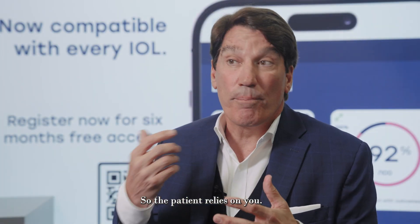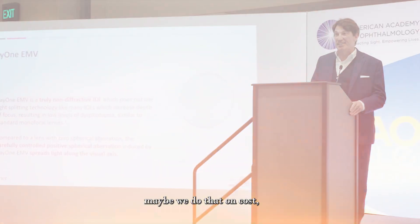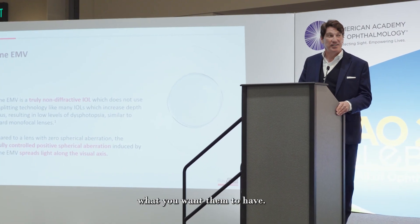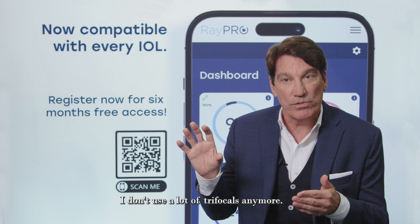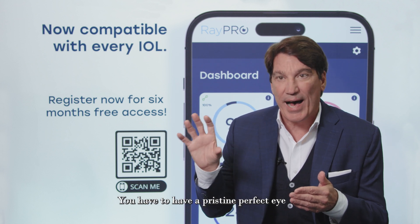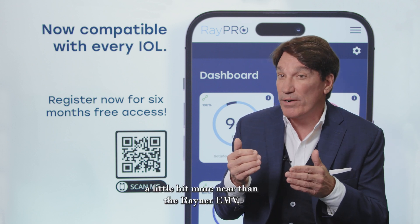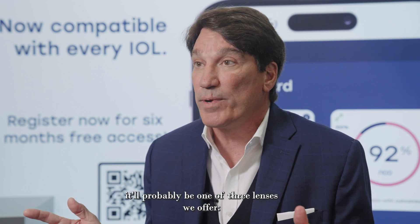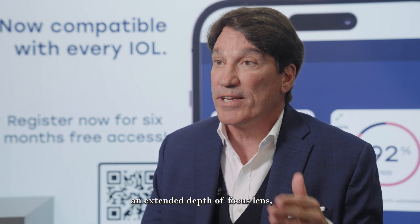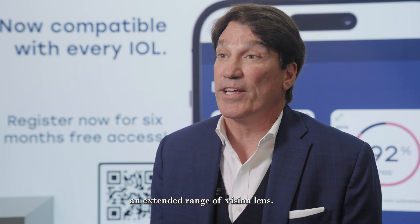You are the doctor, so the patient relies on you. When you give them a plethora of choices — maybe on cost — they want to know what you want them to have. So I'm going to pick the lens for that person. I don't use a lot of trifocals anymore; you have to have a pristine, perfect eye for me to put that in. I'm using Vivity in certain platforms — it gives me a little more near than the Rayner EMV, but somebody may not want to pay extra for that. The Rayner EMV is our go-to lens, and once I get the toric, it'll probably be one of three lenses we offer: a trifocal, an extended depth of focus lens, and what I like to call an extended range of vision lens.